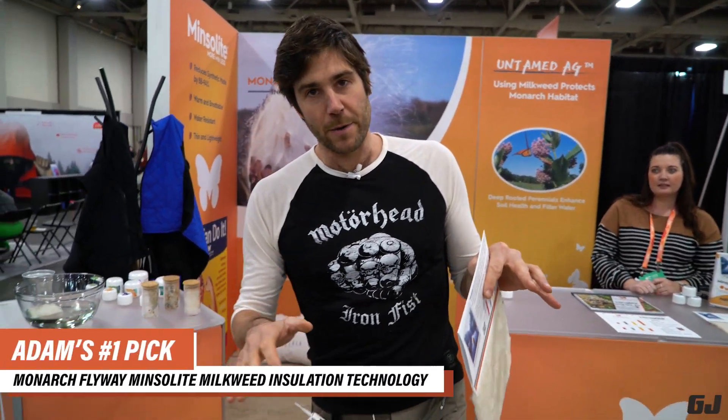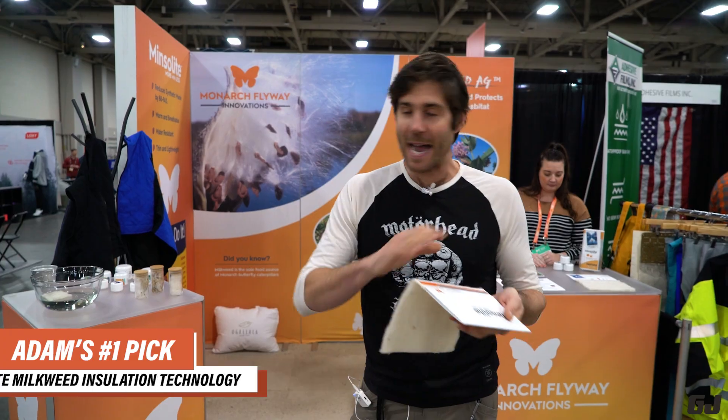Hey everybody, Adam Ruggiero, Gear Junkie editor-in-chief, here to show you my top three products from Outdoor Retailer Winter Market 2023. My first pick is Monarch Flyway — it is insulation made from milkweed fluff.